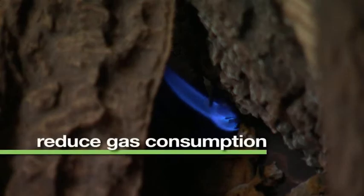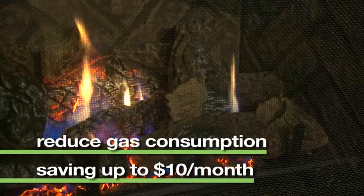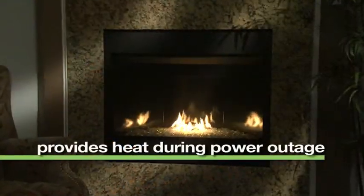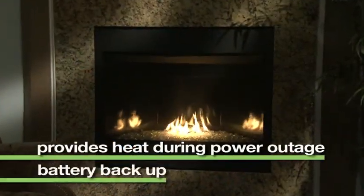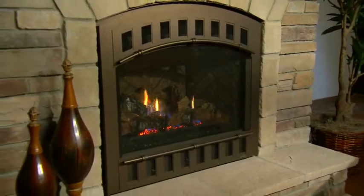This intermittent pilot ignition helps to reduce gas consumption, contributing to saving as much as $10 per month on utility bills. In the event of power outages, IntelliFire also has a battery backup feature, so the fireplace is operable to provide warmth.